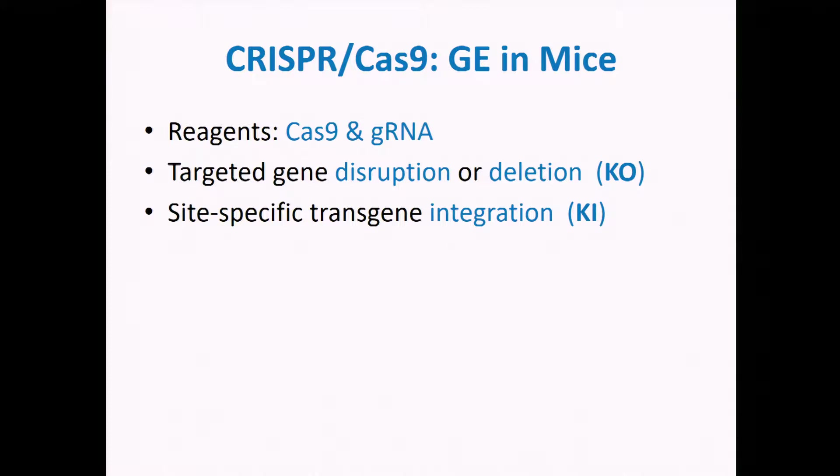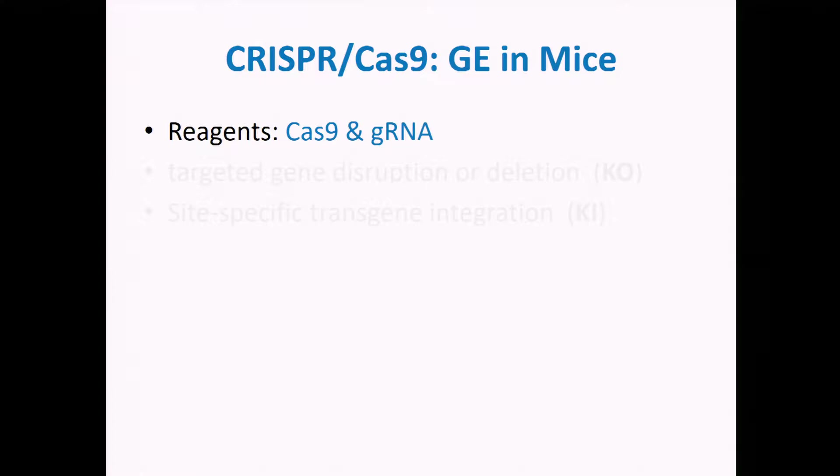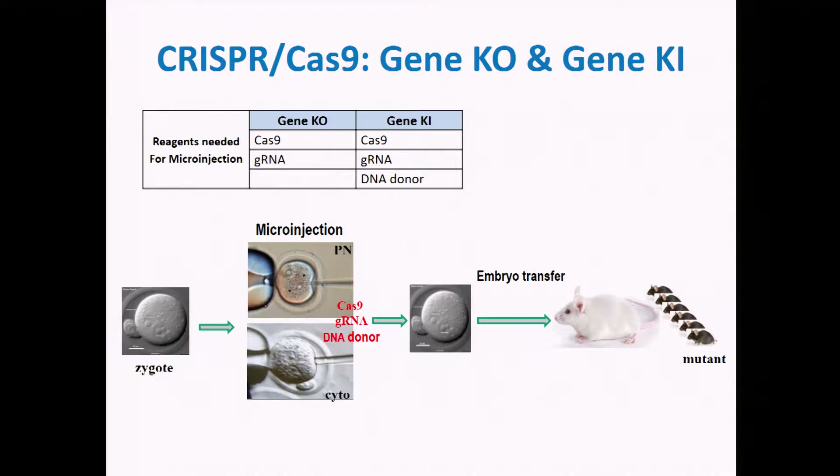To generate gene knockout mice is pretty simple and straightforward. Cas9 and guide RNA are needed for this kind of project. And to generate gene knock-in mice, Cas9, guide RNA, and DNA donors are required.